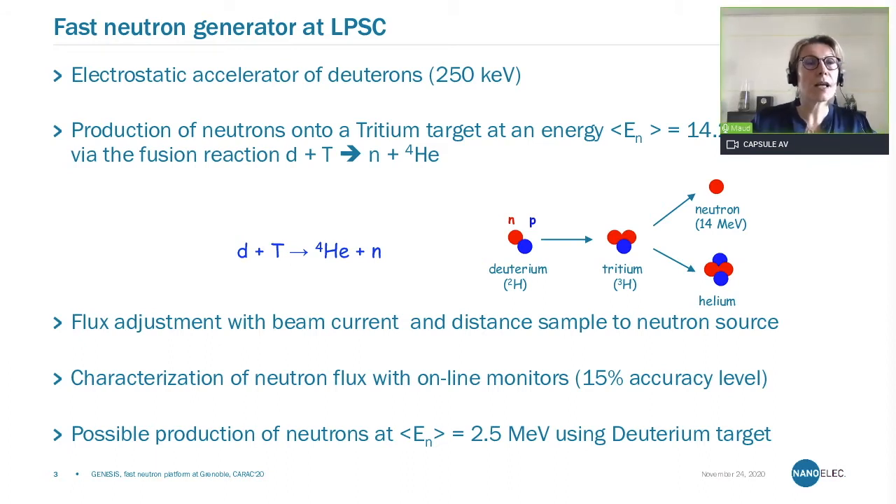This machine is based on a low-energy electrostatic accelerator. Despite the low input energy of the deuterium beam, we can produce high-energy neutrons thanks to the fusion reaction of deuterium sent onto a tritium target to produce neutrons of 14 MeV average energy. The flux of neutrons produced by this reaction can be adjusted either by tuning the current of the deuterium beam onto the target, or by adjusting the distance between the sample to irradiate and the neutron source, which is the target.